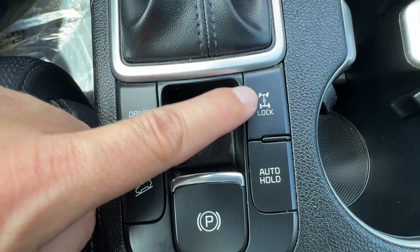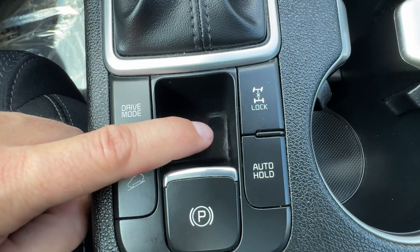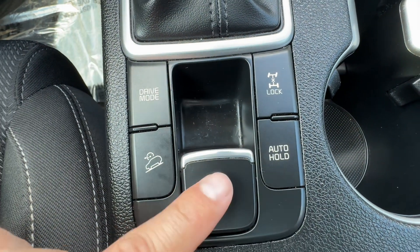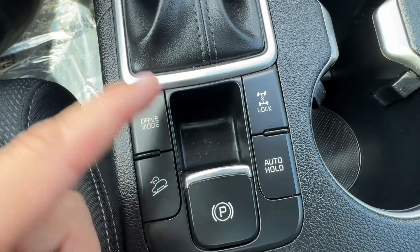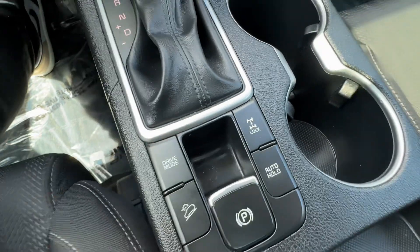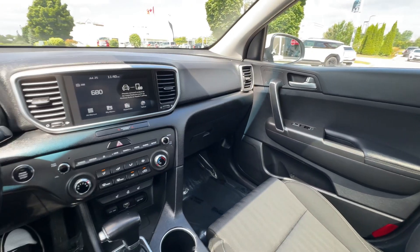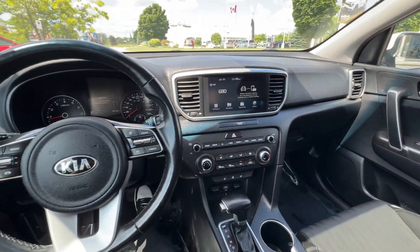We have our all-wheel drive lock — if you'd like to lock it in all-wheel drive, you can certainly do so. And then our auto hold with the electronic parking brake is a great feature. It basically holds the vehicle when you come to a standstill using the parking brake, so you can take your foot off the brake and get a little rest. If you're stuck in stop-and-go traffic, it's not so straining.